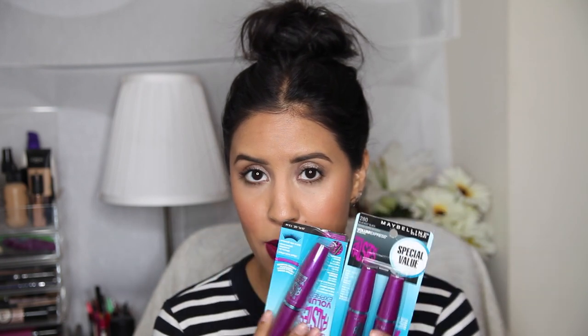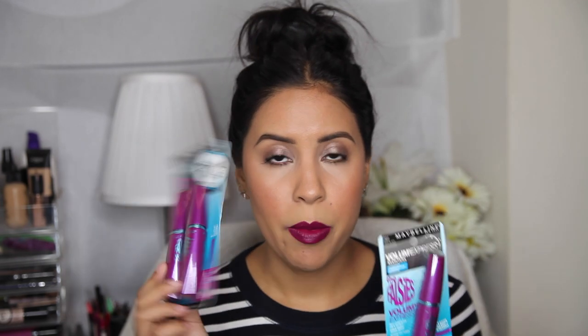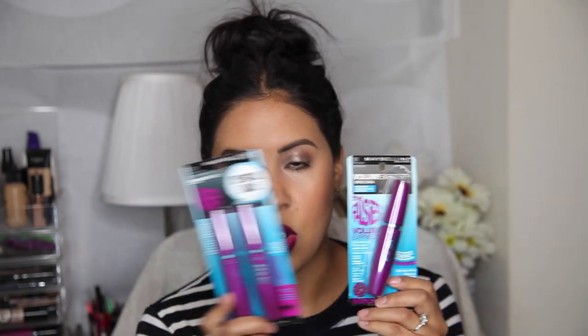I got a bunch of backups for my favorite Maybelline mascara. This is the waterproof version and this is the regular version. I got one at Marshall's for six dollars, which is cool, and one at Ulta. I also got a new one I haven't tried yet — the Lash Sensational waterproof by Maybelline. I hear a lot of really good things about it. The wand has a curve similar to the Falsies which I like for getting close to the lash base.